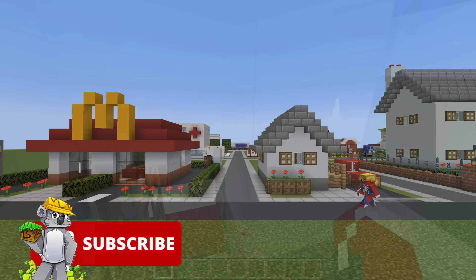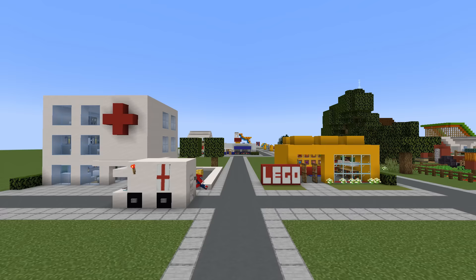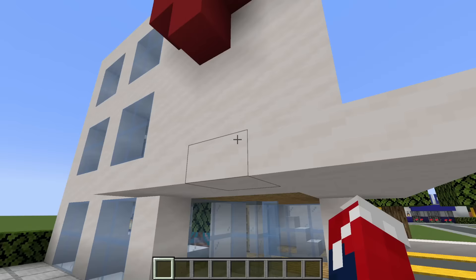That's it for the first row of builds. I have divided all of this year's Mini City builds into rows of ten and I want to show you all of them in order. On row number two, coming all the way back over to the left side, we have the mini hospital.